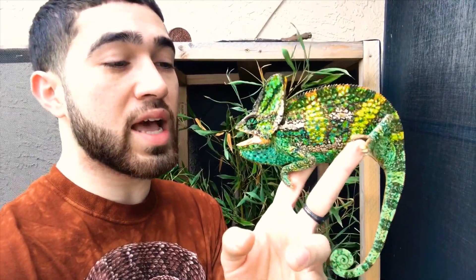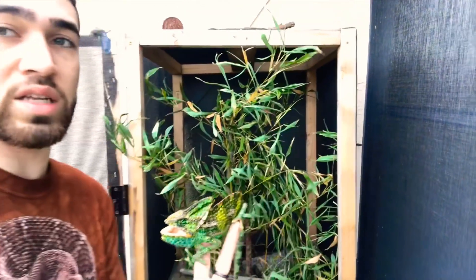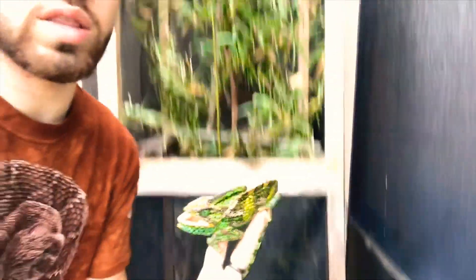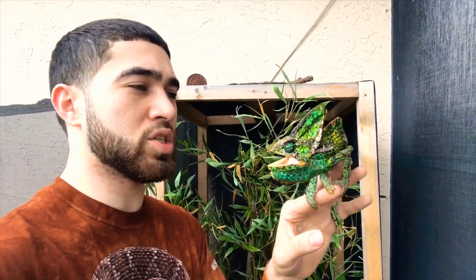This guy has been doing pretty good — he hasn't eaten yet but he drank a little bit of water. As you guys can see, he's in a six-foot enclosure with plants everywhere all the way to the bottom, different plants and branches going across. I'm trying to make it as natural as possible for them, and he just wants to bite my face off.